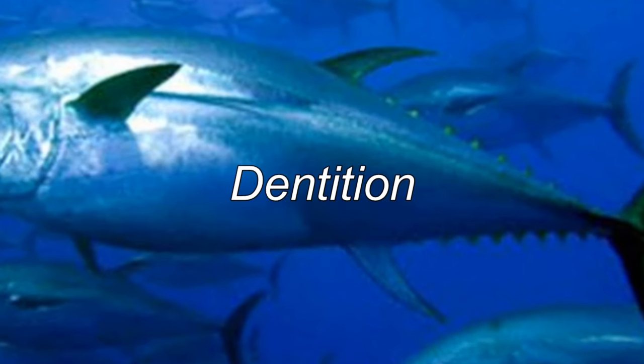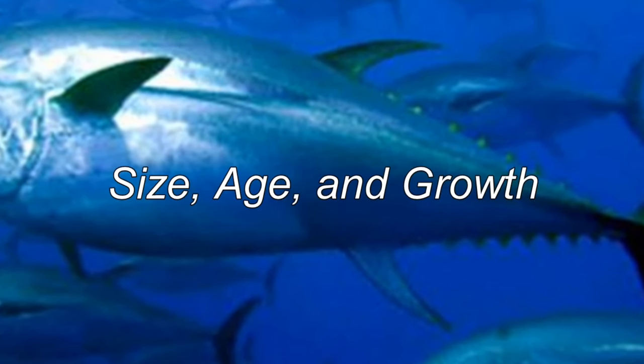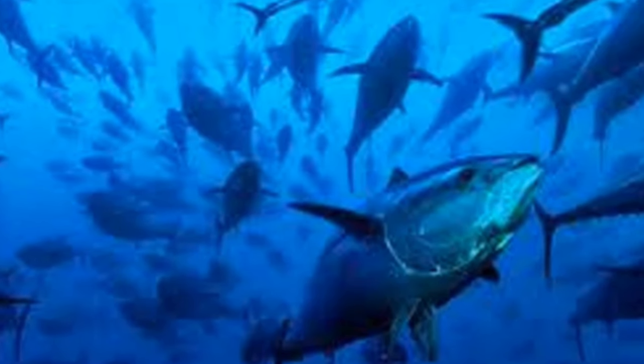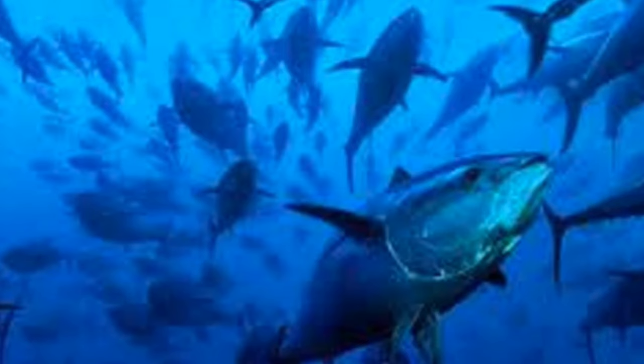There is a single row of small conical teeth in the mouth. The record maximum length is 43 inches fork length, and the maximum weight is 76 pounds. Skipjack tuna commonly grow to a length of 32 inches and a weight of 7 to 22 pounds.